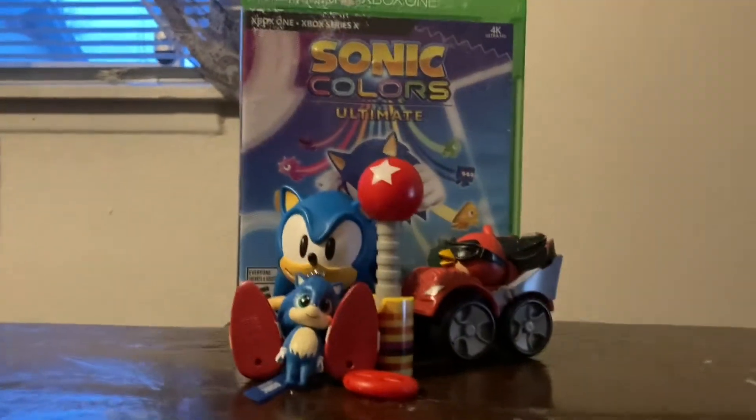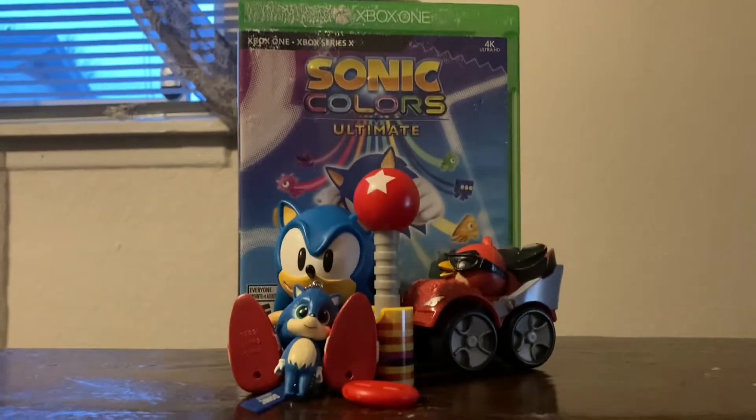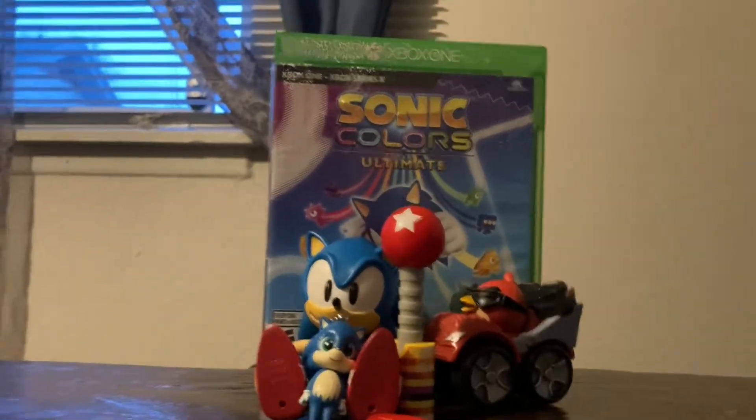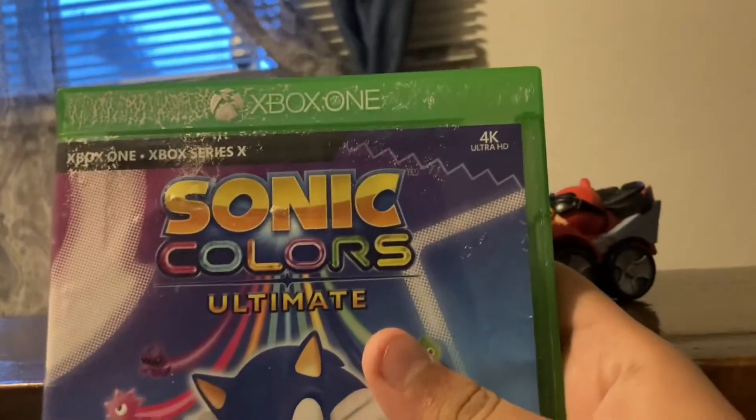Alright guys, welcome back to my channel, and today we're going to be talking about Sonic the Hedgehog and Angry Birds. Right here, I got the official Sonic Colors Ultimate video game for Xbox One.